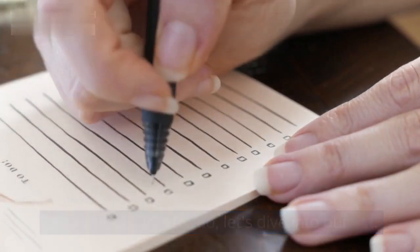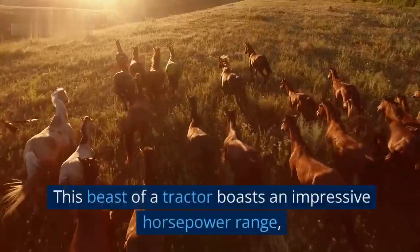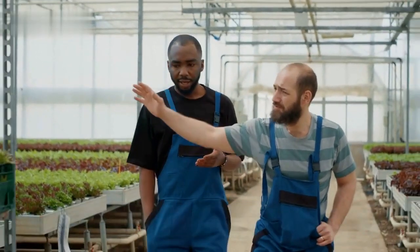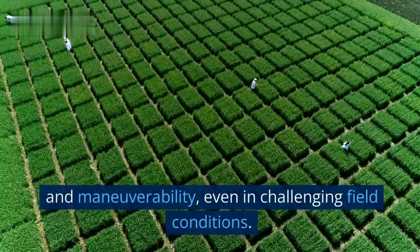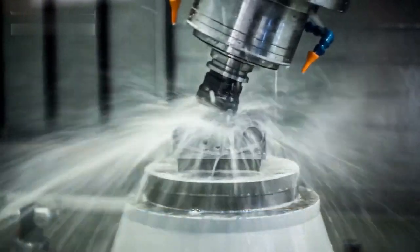At number 10 we have the John Deere 9RX Series. This beast of a tractor boasts an impressive horsepower range, making it suitable for heavy-duty farming tasks. With its innovative track system, the 9RX Series provides excellent traction and maneuverability even in challenging field conditions.